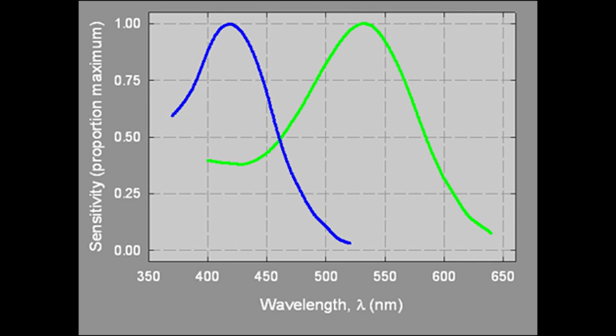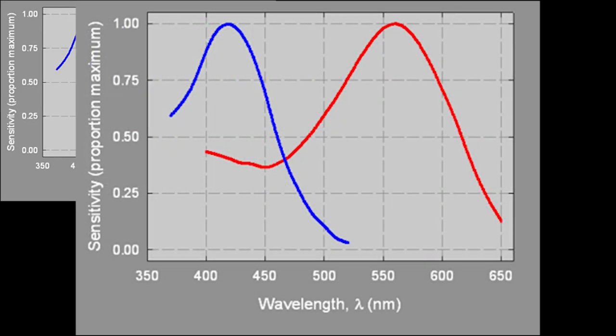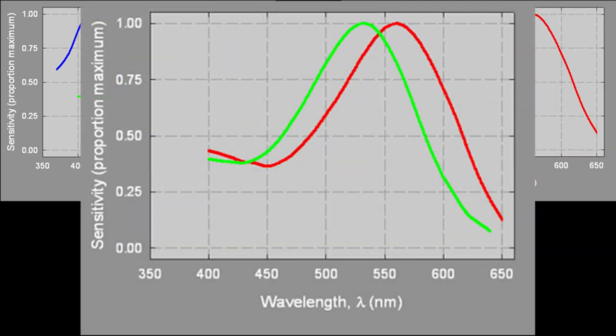Dichromats will be missing one of the cone types. If they're missing the longer wavelength cone, they are a protanope. If they're missing the middle wavelength cone, they're a deuteranope. And if they're missing the short wavelength cone, they're a tritanope. There are slight differences between how a protanope and a deuteranope see color, but they both roughly work out to having difficulty telling the difference between red and green. And so this is where we get the red-green color blindness.